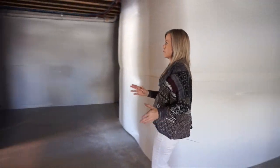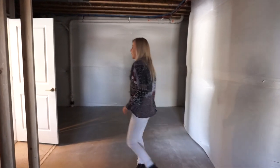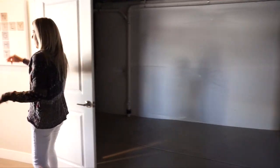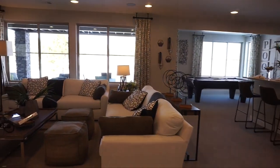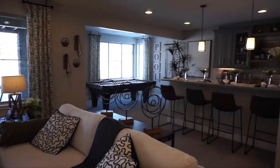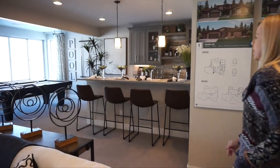If you bought one of these homes, this is a space that you could finish as well — so not just this area out here, lots of options down here. But let's check out the finished space; it's more fun.